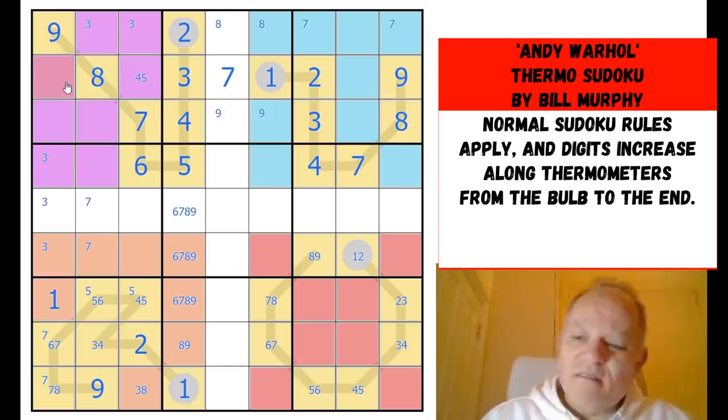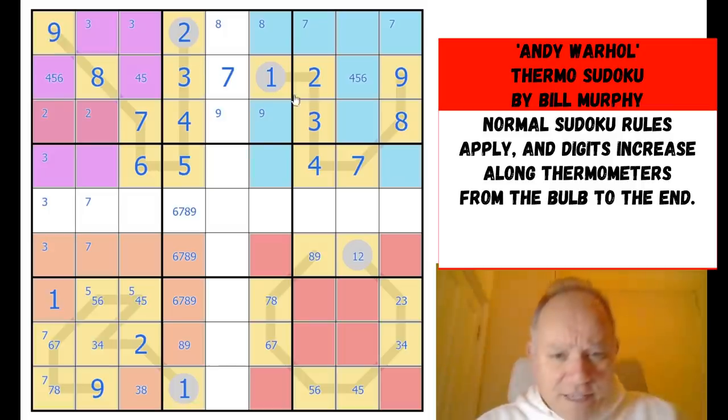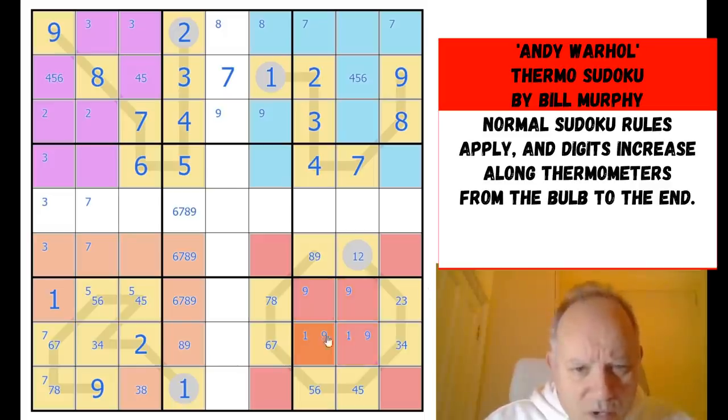This is four-five-six and this is four-five-six — I don't think we can make bigger deductions than that. Two now has to be down here. Looking at the central box — nothing really obvious there. Nine and one can't be in that cell, so one has to be in one of these two, and nine could be in any of those four.